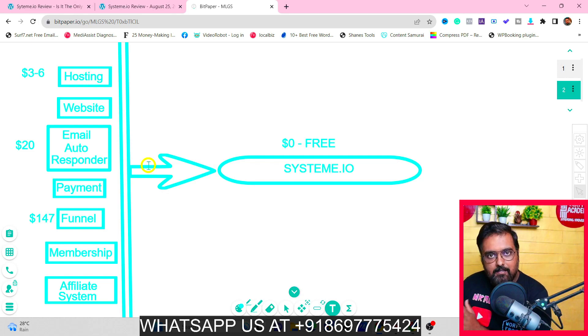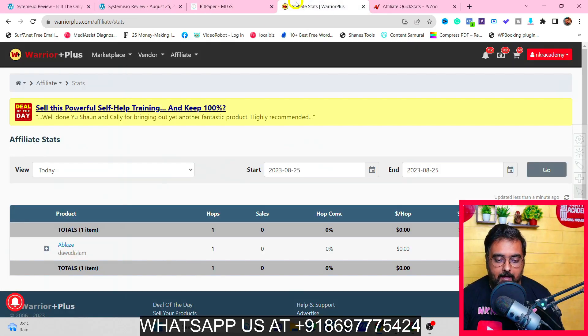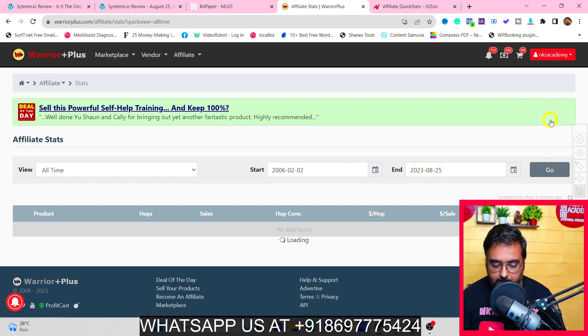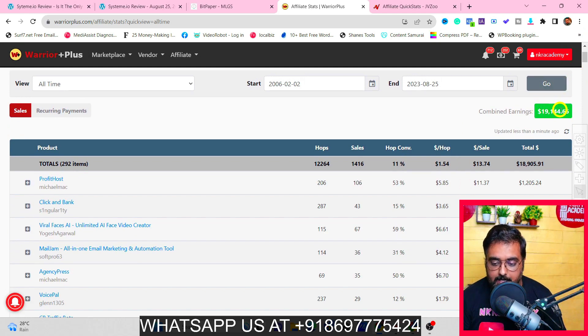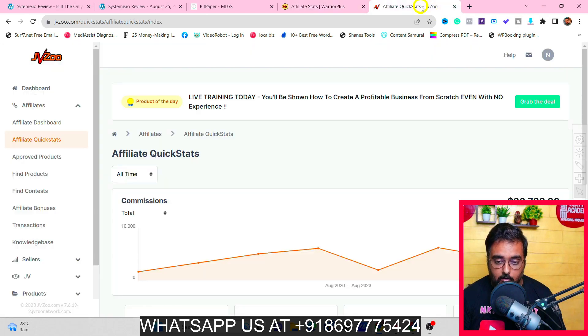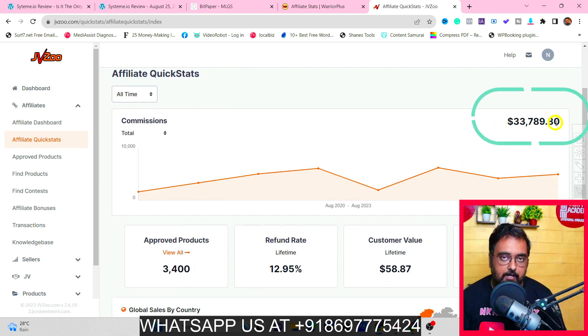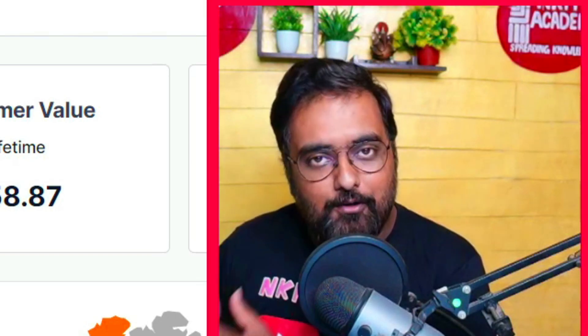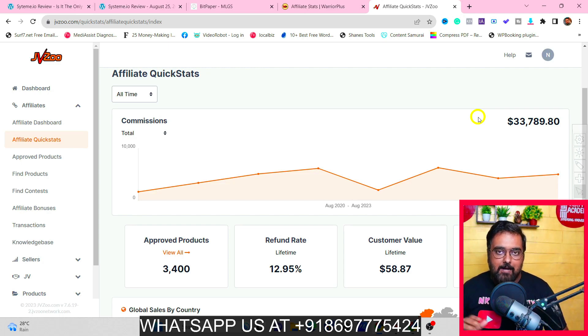I'll also give you a brief walkthrough of Systeme.io and share my experience using it as my primary online business resource. Before proceeding, let me show you my credentials. On Warrior Plus, my all-time reports show over nineteen thousand dollars in commissions. On JVZoo — let me refresh this right in front of you — I have made over thirty-three thousand dollars. I also work with PayKickstart, Clickbank, Bluehost, and many other affiliate programs.